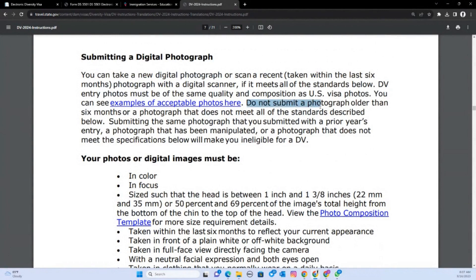Do not submit a photograph older than six months, and do not submit a photograph that does not meet all the requirements. Also, do not submit the same photograph you used in a prior year's entry. A photograph that has been manipulated too much through digital editing will also disqualify you — you will be eliminated from the DV lottery.